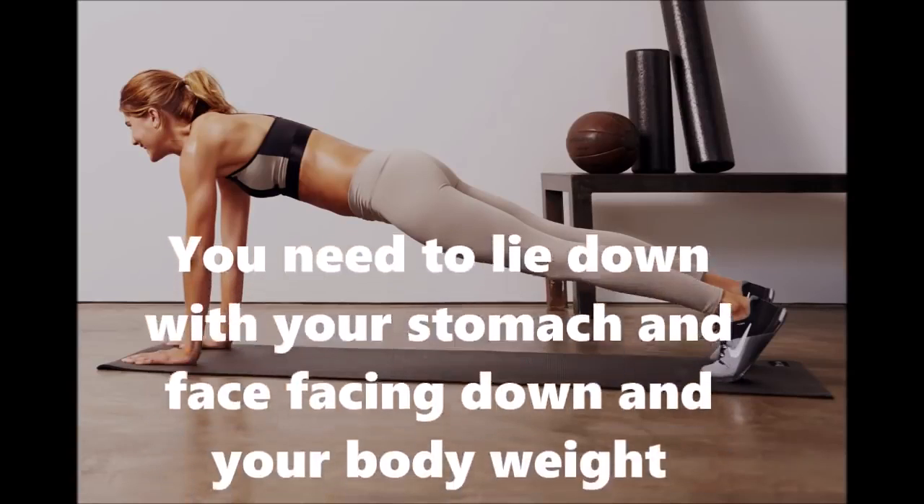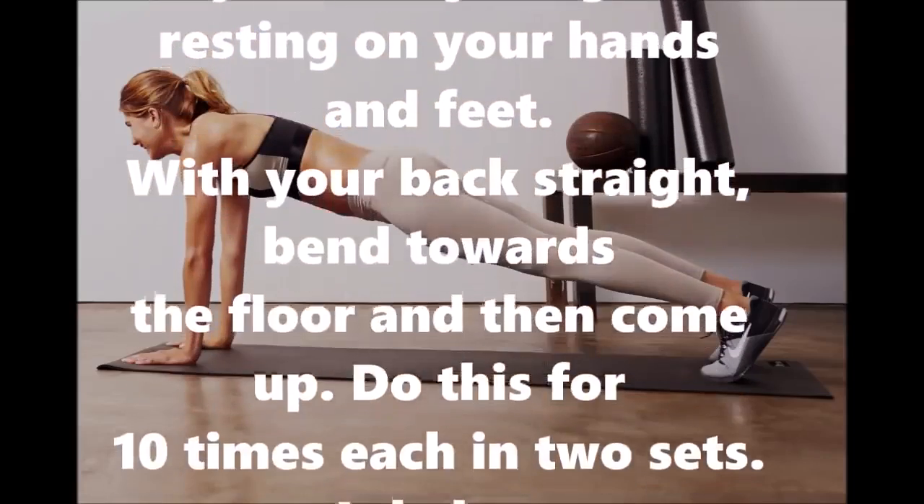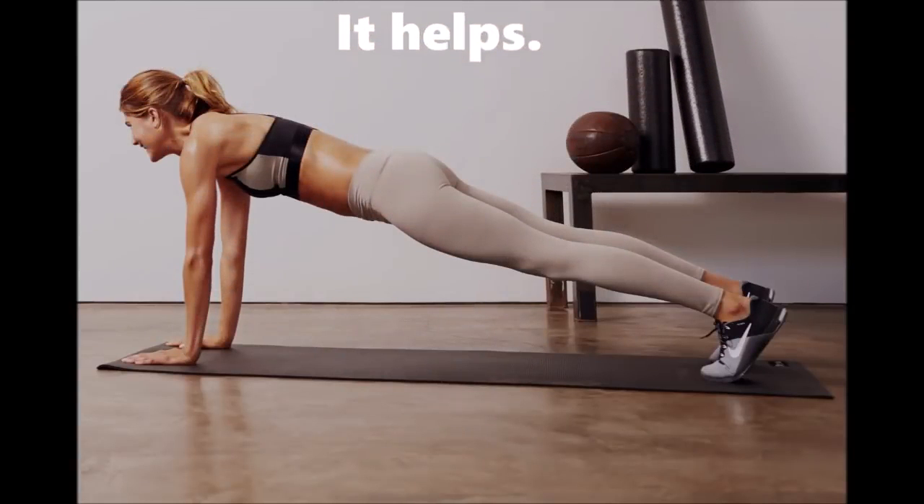Number seven: Push-ups. Lie down with your stomach and face facing down, with your body weight resting on your hands and feet and your back straight. Bend towards the floor and then come up. Do this for 10 times each in two sets. It helps in reducing breast fat quickly.